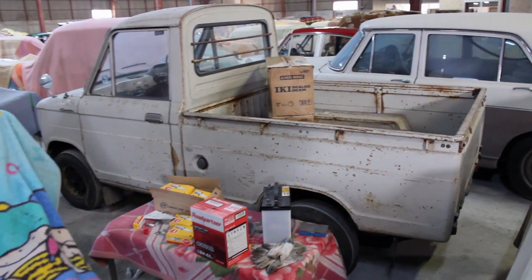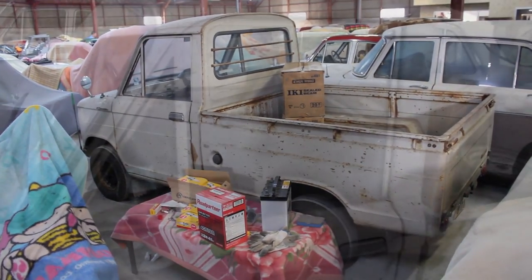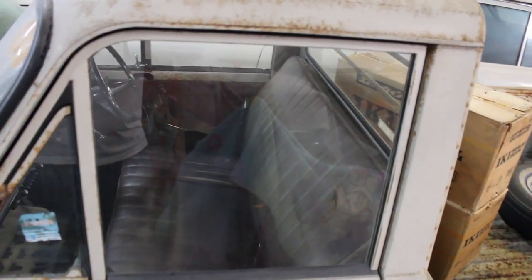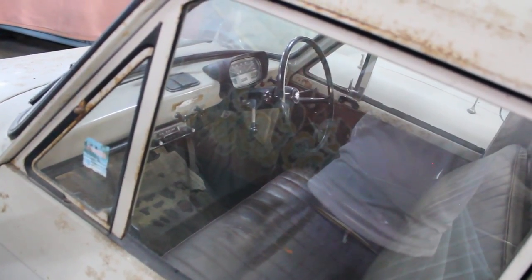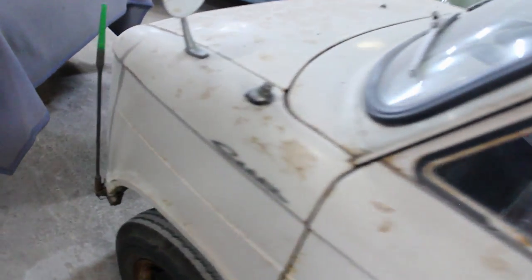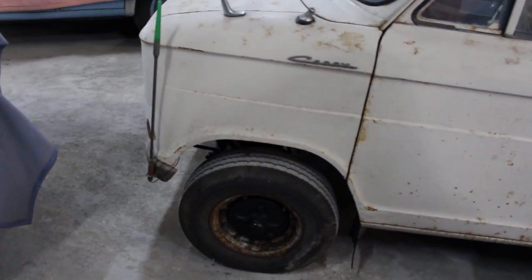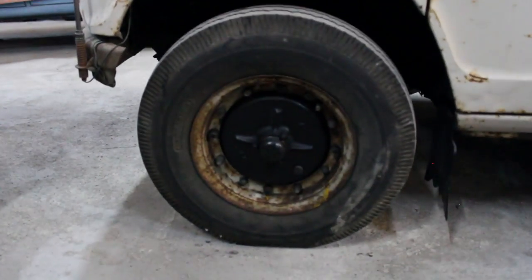I am super disappointed that I couldn't get to see the engine. Apparently it's a front mid-engine layout, rear-wheel drive, so it should sit a bit back. It's a 359cc two-stroke inline two-cylinder engine that produced 21 horsepower. Apparently this engine was a copy of the Lloyd LP400 engine — sadly, that connection is lost on me, I'm not familiar with those cars at all.